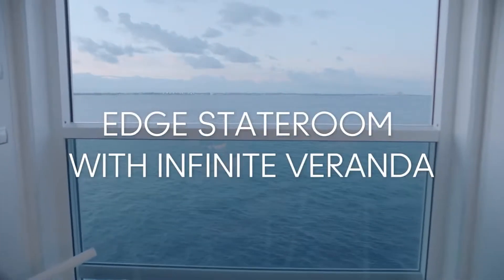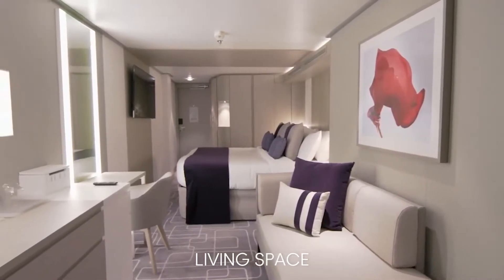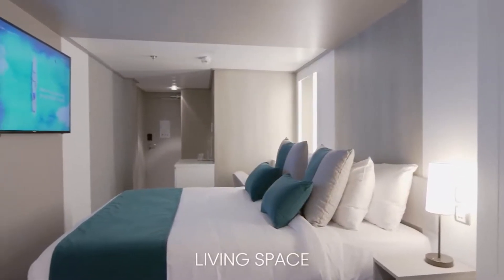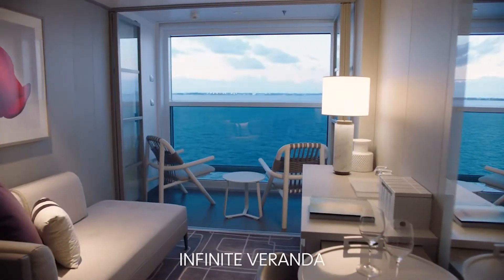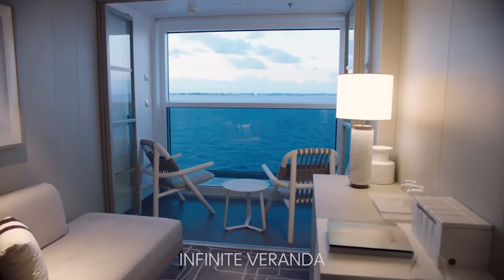So here on Celebrity Apex, we have over 1,500 rooms. When we're at 100% capacity, that's almost 3,000 guests, and we have many different types of staterooms on board. The most popular, and the one that we have the most of, is called the Infinite Veranda, and the Infinite Veranda is unique to Celebrity Edge and Celebrity Apex. We will have it on Celebrity Beyond too, and what makes the Infinite Veranda so unique is that we were able to take the balcony and turn it into your stateroom when you wanted to. Through our research, we found that on a typical cruise line, guests only used a traditional balcony about 20% of the time.